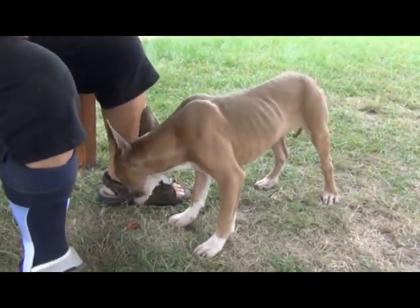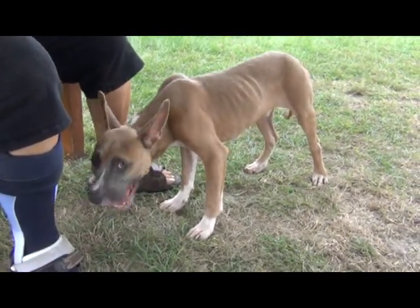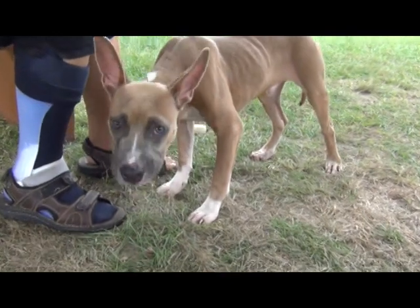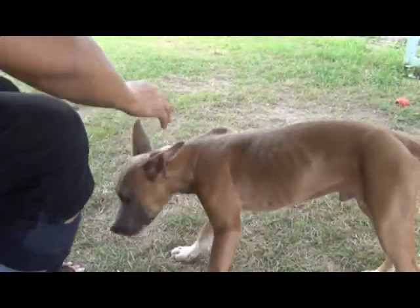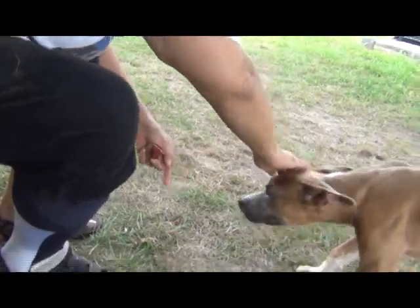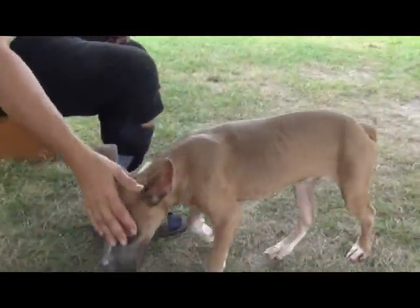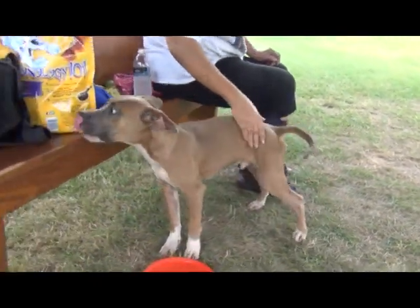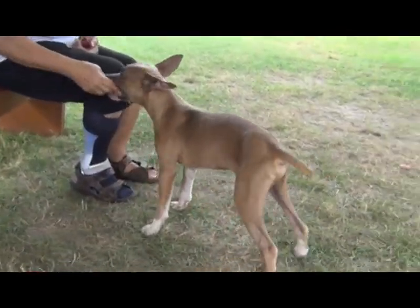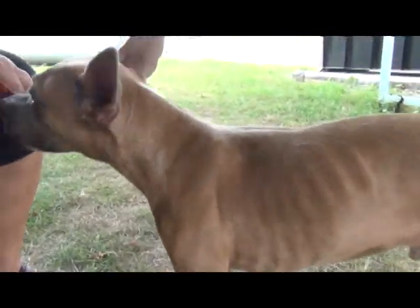We don't know yet how he gets along with other dogs. If you have another dog in your family, we would expect you to bring them along for a meet and greet, as well as all members of your family. He does well with handling and is not afraid of me touching his face. You've got a happy tail, buddy — yes, indeed. He takes his treats pretty gently.